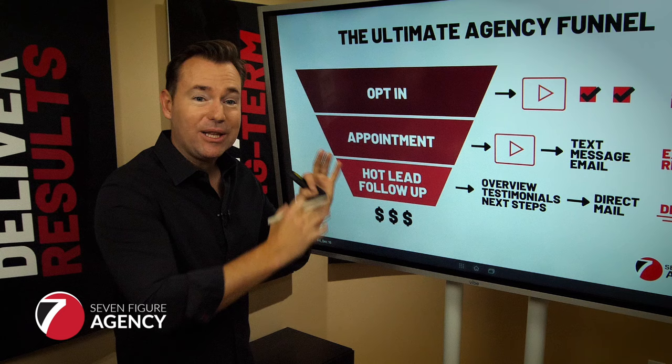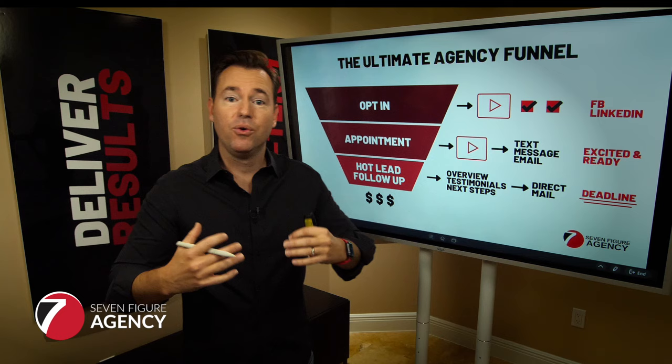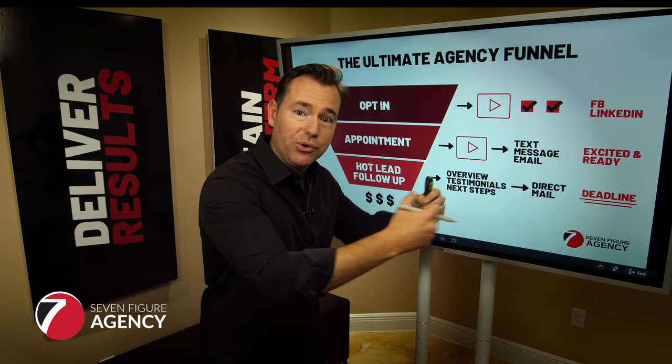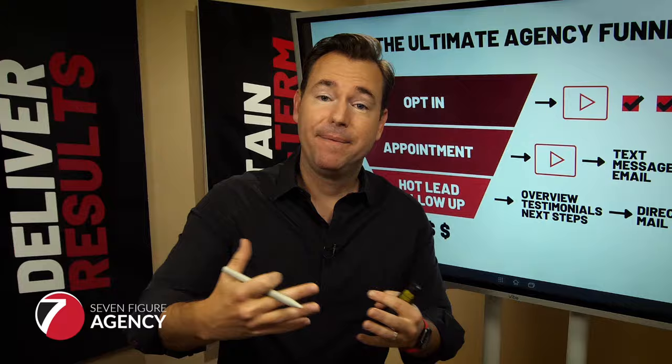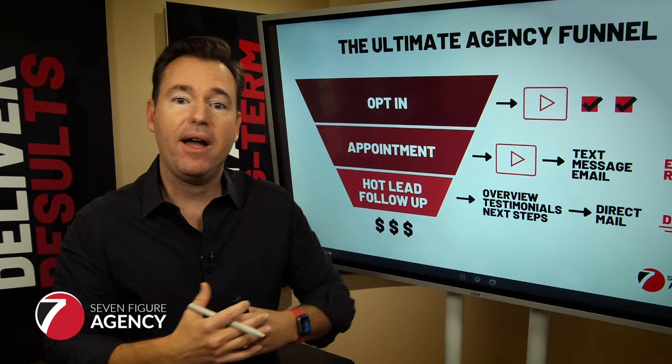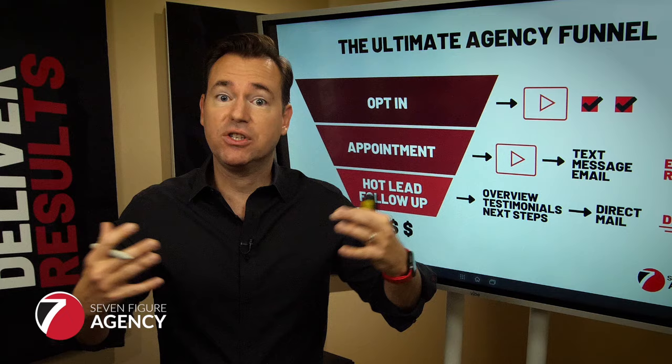After the opt-in and the appointment, the next step is what I call hot lead follow-up. The whole point of our appointment funnel is to get prospects to schedule on the calendar and take them through a sales process — here's what you're doing today, here's where there's room for improvement, here's what we can do to help — and ask for the business. Ideally people say yes right away, but in the agency space clients typically want to review an agreement, talk it over with team members, and there's a follow-up process before the deal is signed.